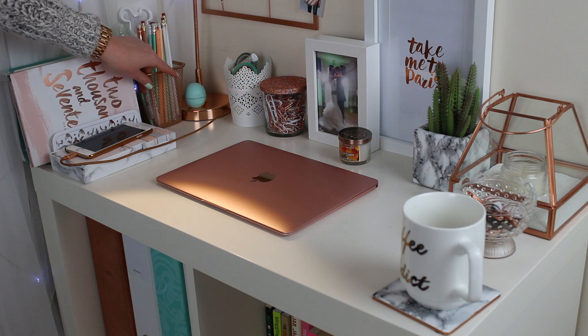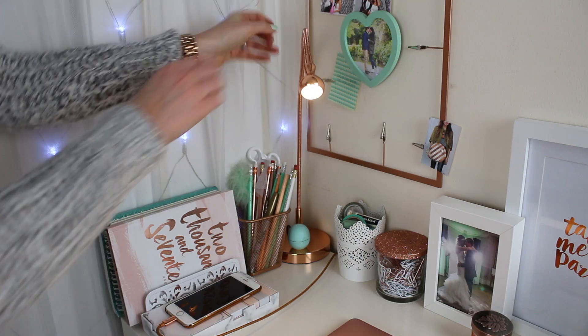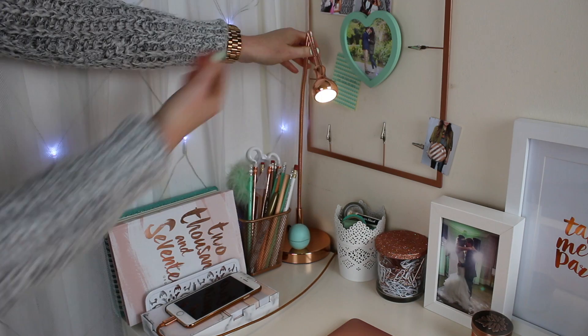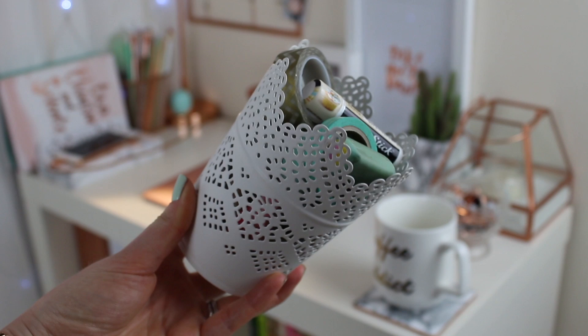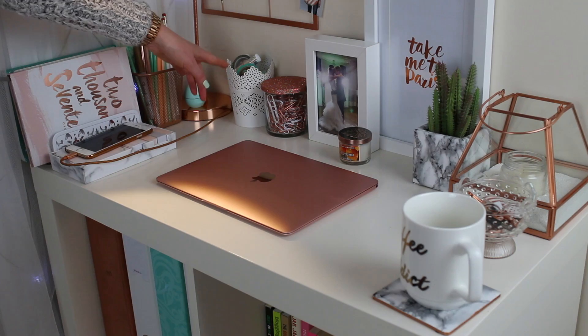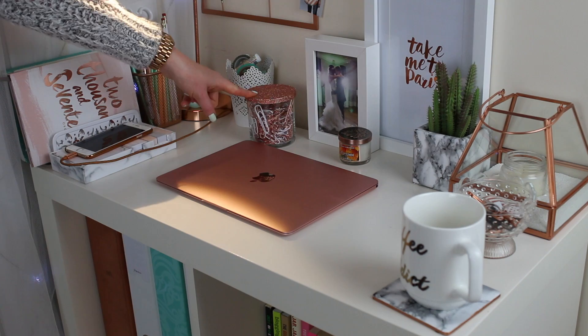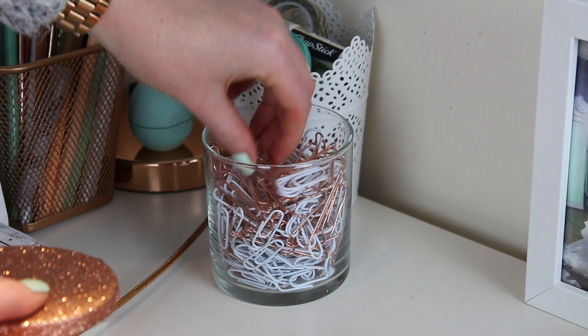This lamp is from Ikea and there's a lip balm there too. It's surprisingly bright for a tiny lamp and it fits perfectly onto the desk. Then I have some washi tape in another Ikea holder — and another lip balm there. Here I have an empty candle jar from my copper DIY video, which I use to store paper clips — really handy to have within reach when I'm working.